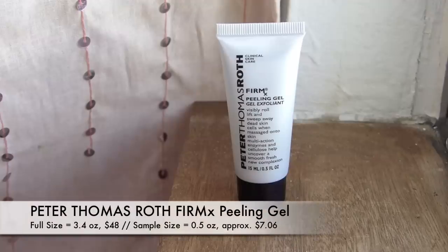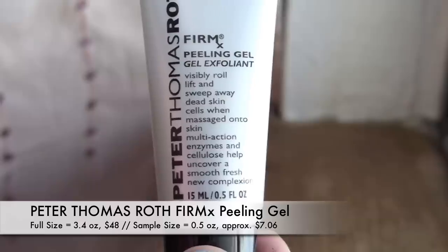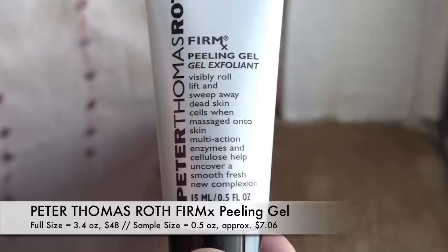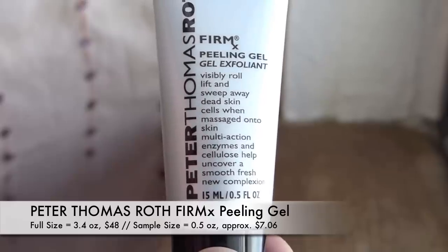Now it feels like we've got some sort of a squeezy tube. This is the Peter Thomas Roth Clinical Skin Care Firm X Peeling Gel Exfoliant. It's an exfoliating mask that peels — you massage it in a circular motion to roll, lift, and sweep away dead skin cells. That sounds really nice. I do love a good mask, and I'm hoping there's a decent amount in here so I can get at least a couple of masks out of it.